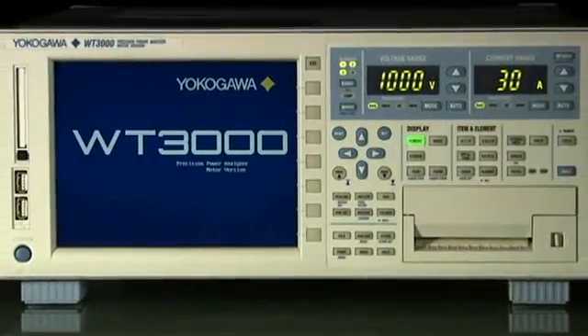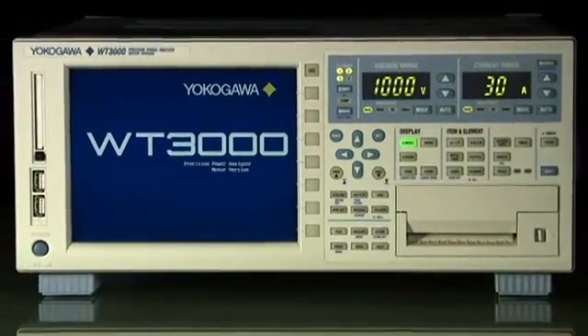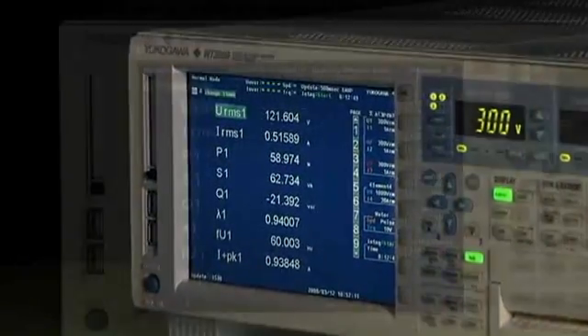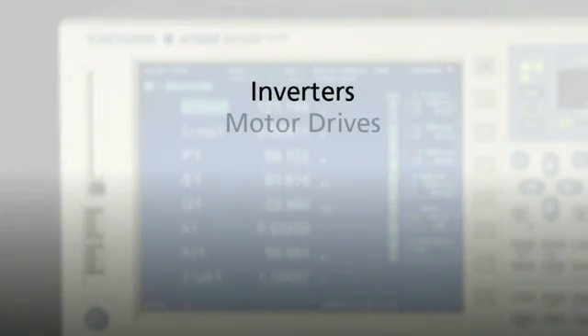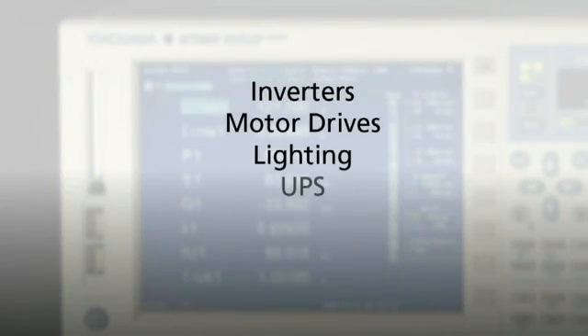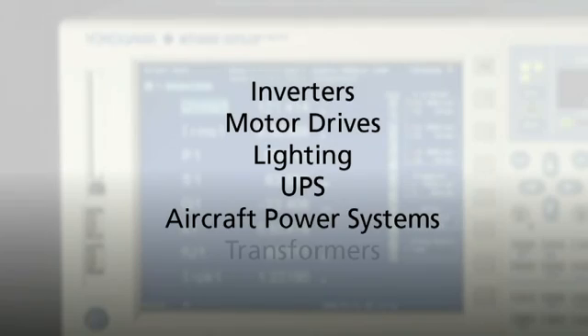The Yokogawa WT-3000 Power Analyzer offers an unprecedented combination of measurement accuracy and performance. It is the ideal solution for testing product efficiency and the design of inverters, motor drives, lighting, and UPS and aircraft power systems.